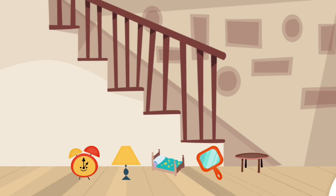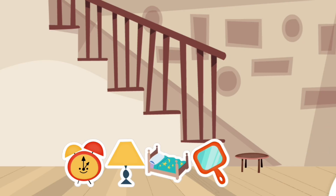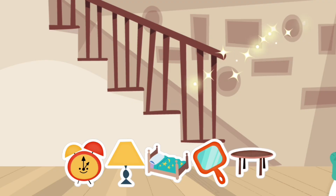Do you have these things in your house? Tap them. Clock. Lamp. Bed. Mirror. Table. Keep it up!